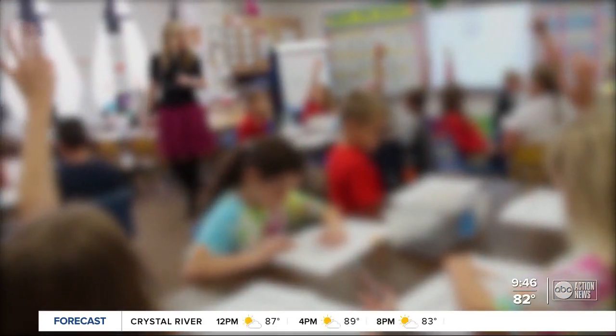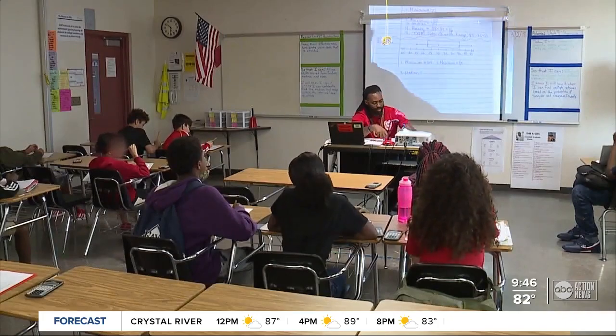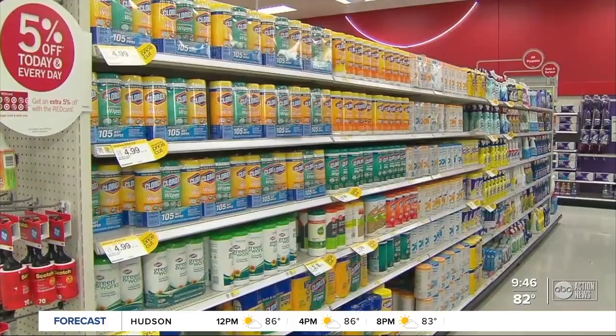Dr. Lex Curtis is a fourth grade teacher at Sessoms Elementary in Riverview. She wants parents to know it's okay if you can't find everything. Sanitizers and wipes are in high demand, so they may not be able to find those — and it's not the expectation that we stress parents out during this already stressful time.